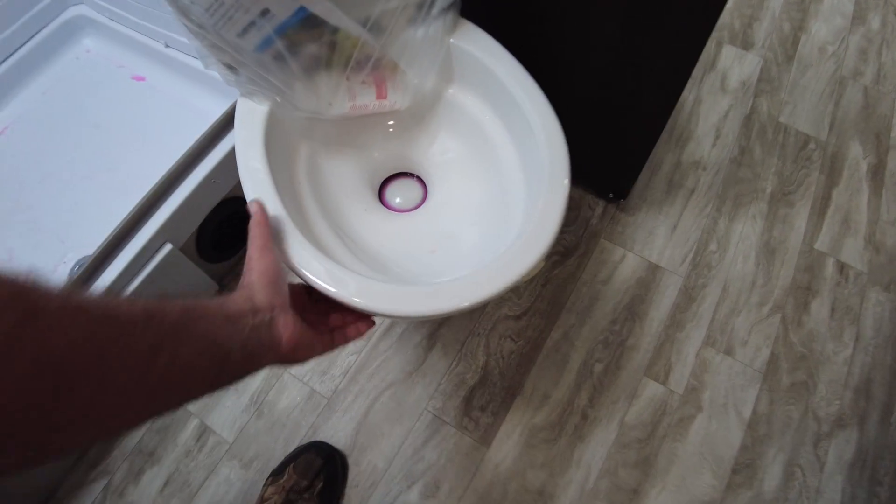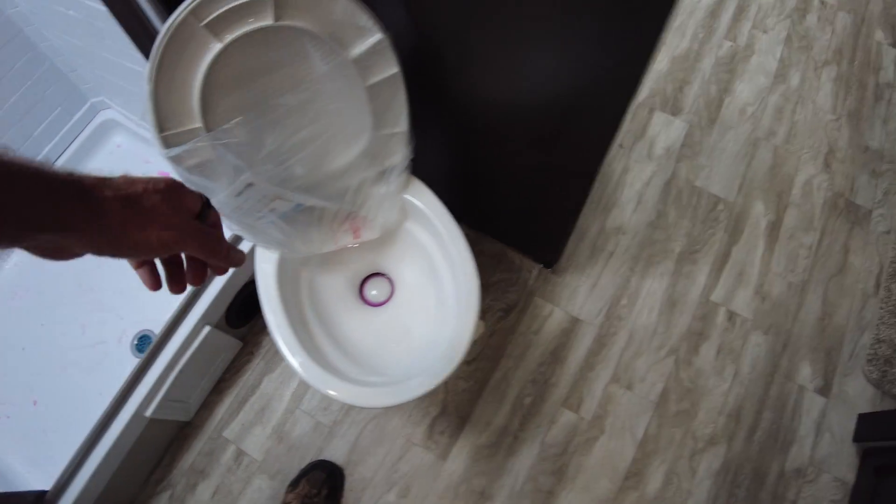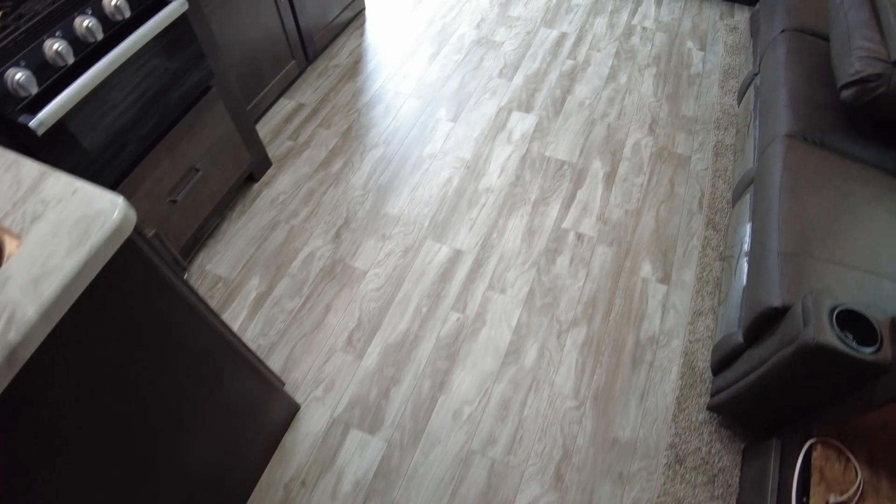They do porcelain toilets, so no plastic toilets with Grand Design — all porcelain. And again, no floor vents.